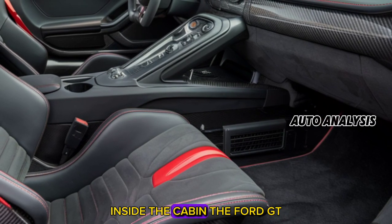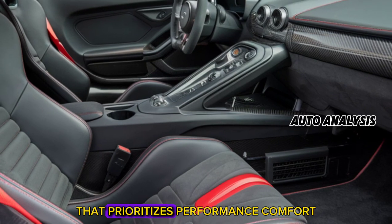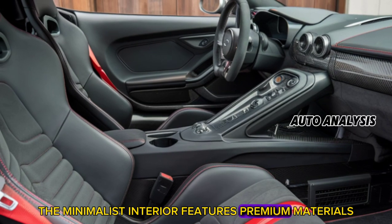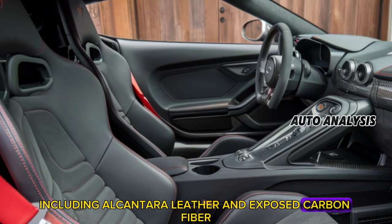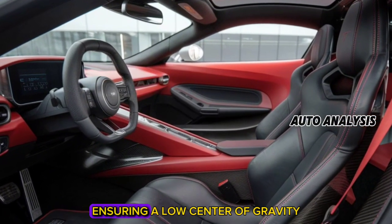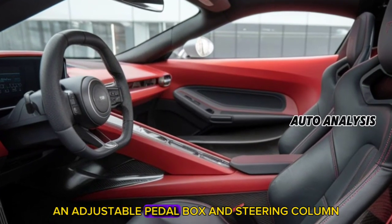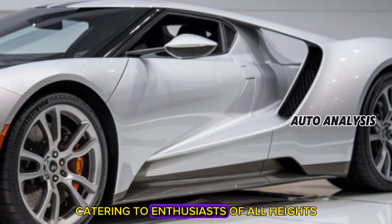Inside the cabin, the Ford GT offers a driver-centric design that prioritizes performance and comfort. The minimalist interior features premium materials, including Alcantara, leather, and exposed carbon fiber, which emphasize the car's racing heritage. The fixed seats are integrated into the chassis, ensuring a low center of gravity and optimal weight distribution. An adjustable pedal box and steering column allow for a customized driving position, catering to enthusiasts of all heights.